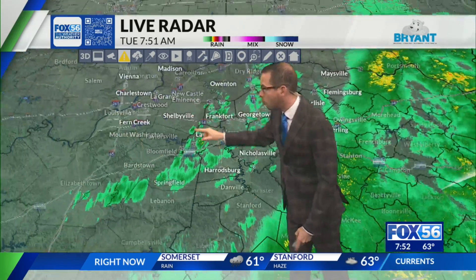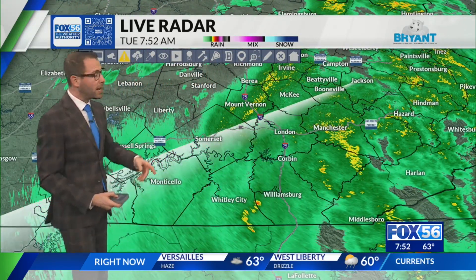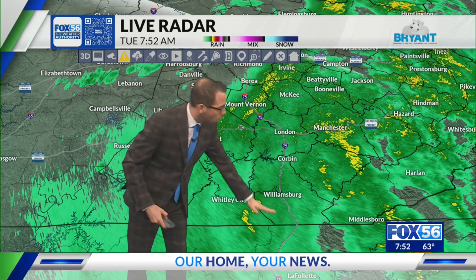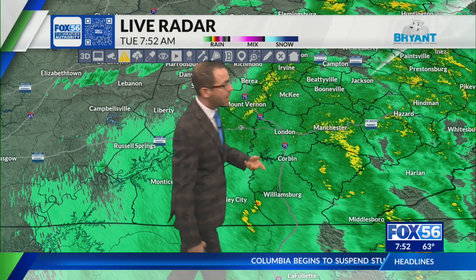That's not all — moving down to the south, in southern Kentucky there's still rain from Somerset to London, from Berea all the way down to Williamsburg along I-75, and along the Howell Rogers Parkway, north and south of it.